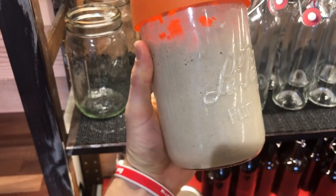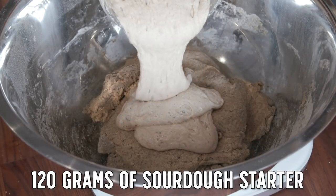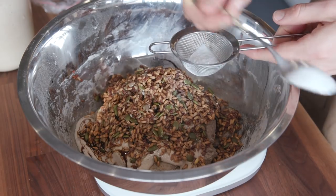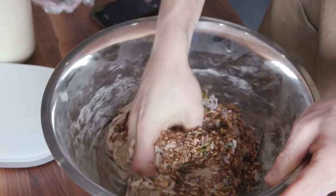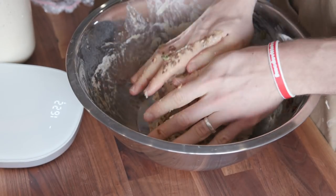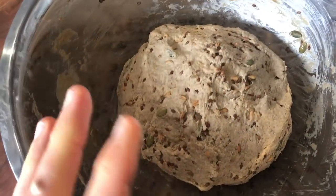The dough is mixed — I'm going to let this sit and autolyse until the starter is ready. Looking good: all those bubbles, definitely at least doubled in size, so this starter is ready for the bread. After adding the starter, we're just beginning the fermentation process. I'll let this sit for about an hour and then start doing some really gentle stretch and folds. Remember, this doesn't have much gluten at all, so it won't be your normal sourdough process — I'm just kind of feeling it out and using my intuition.